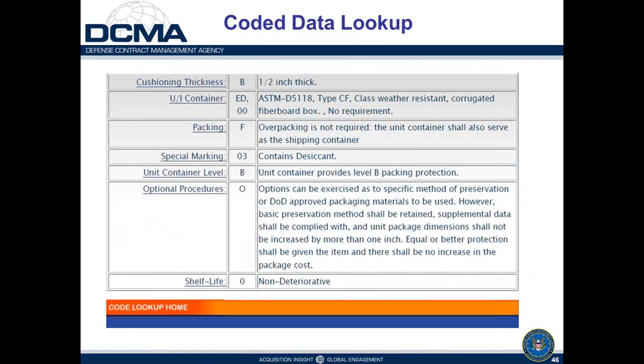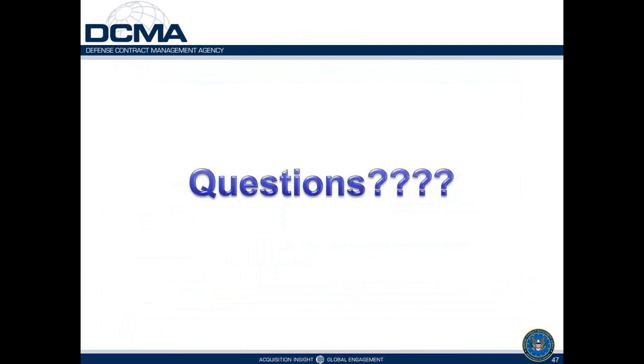That wraps up the slides. Now we'll address questions. The first question asks: is this only for awards administered by DCMA — is DLA different? The answer is no — that's the beauty of MIL-STD-2073. Everybody should be working out of the same book.